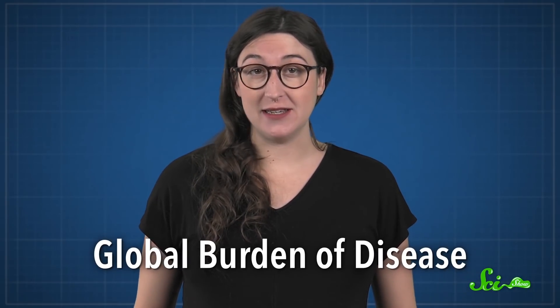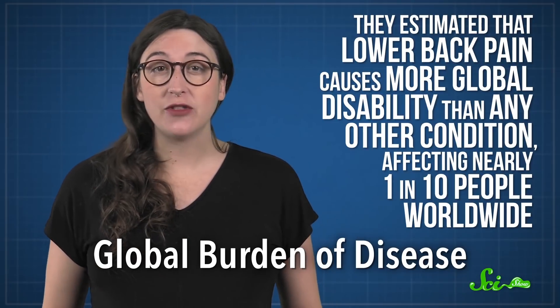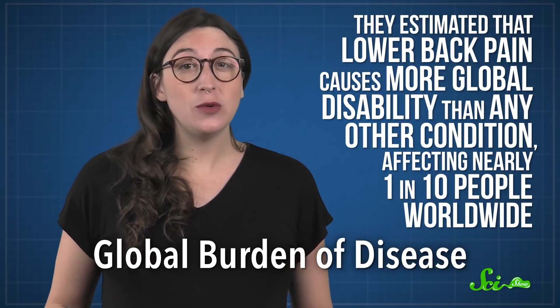A massive 2010 study on the global burden of disease estimated that lower back pain causes more global disability than any other condition, affecting nearly 1 in 10 people worldwide. To understand what causes this sort of back pain, and how posture fits into the picture, you have to understand the shape of your spine.